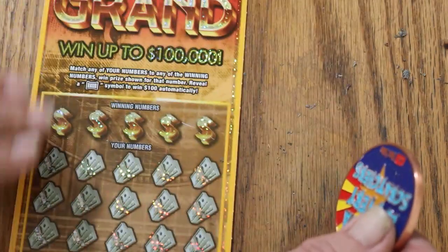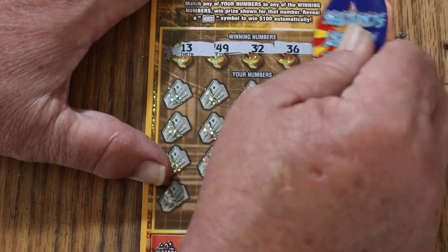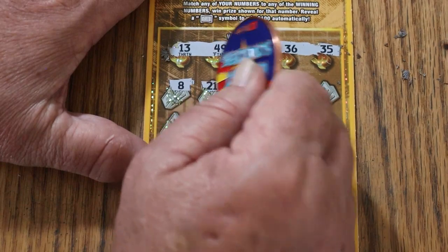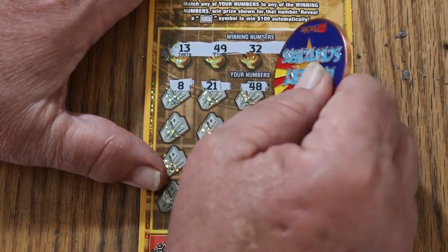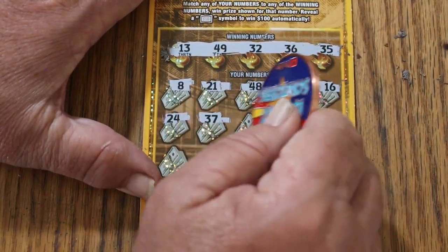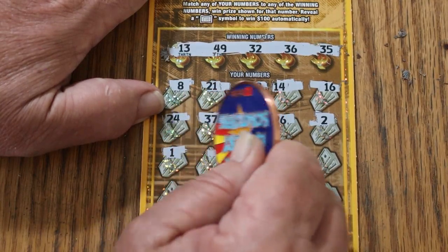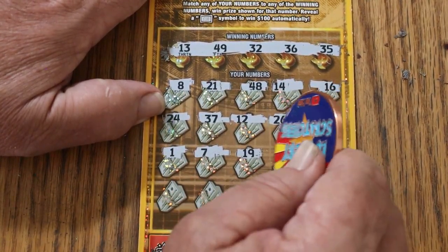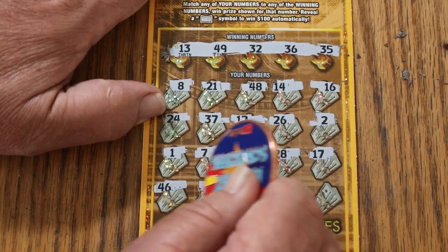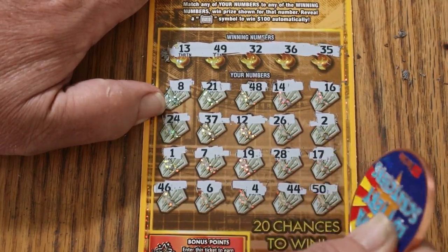Let's see what we got out of ticket number 8. 13, 49, 32, 36, and 35. Random's number right dead center. LB's 8 — nope. 21, 48, 14, 16, 24, 37, 12, 26, 2, 1, 7, 19, 28, 17, 46, 6, 4, 44 club, and a 50 in the corner. Nope.